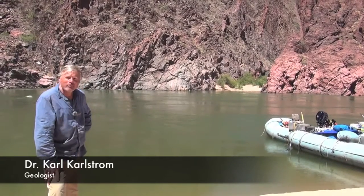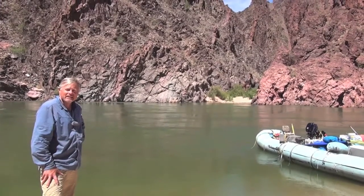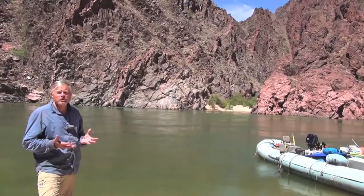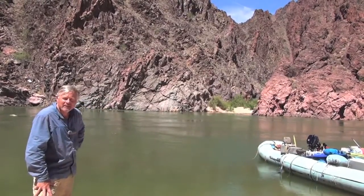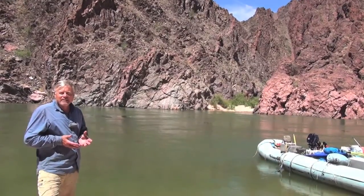We've floated now 81 miles down the Colorado River to this place, Vishnu Canyon. It's an important canyon because it's the namesake for the Vishnu Schist. The Vishnu Schist — the gray rocks behind me here — are the basement rocks of the Grand Canyon.